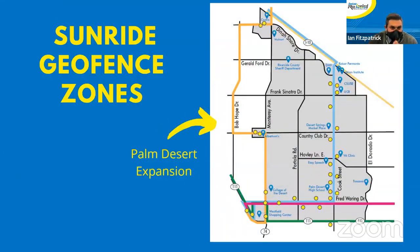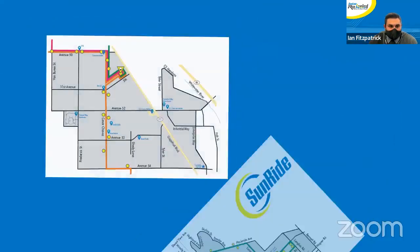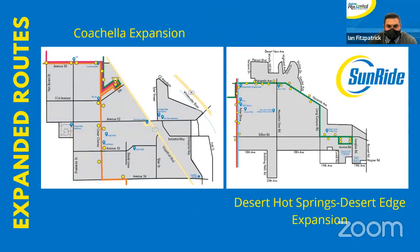From here we have our geofenced zones — these are the areas of service for the SunRide app. The Palm Desert service area has been expanded. The Coachella and Desert Hot Springs/Desert Edge areas have also been expanded. It is good to know that if you're looking to take the bus, you can utilize one of these SunRide vehicles to take you to the nearest bus stop, and it will link you on so you can transfer onto that bus for free.